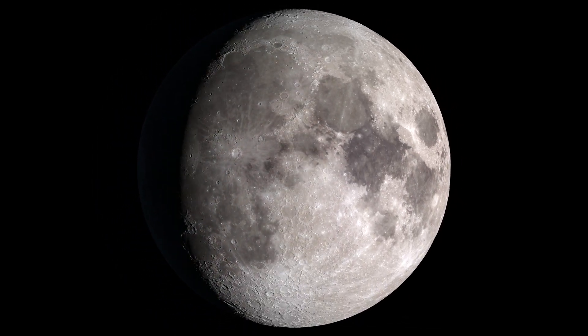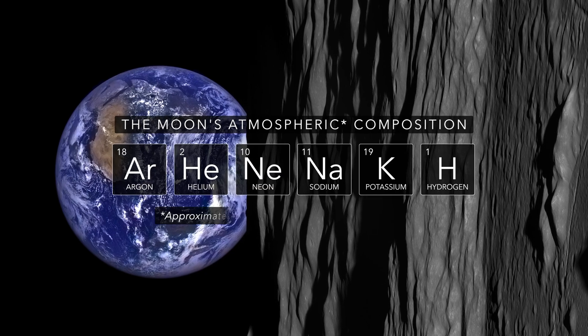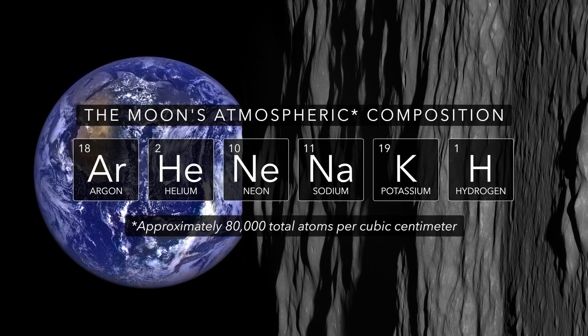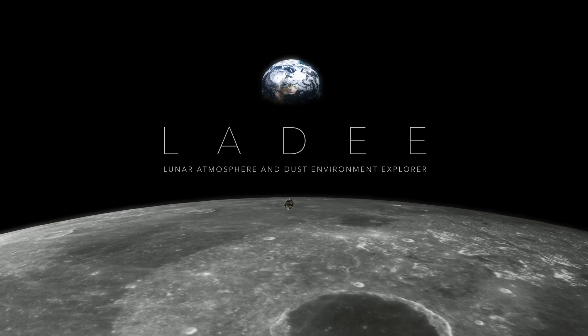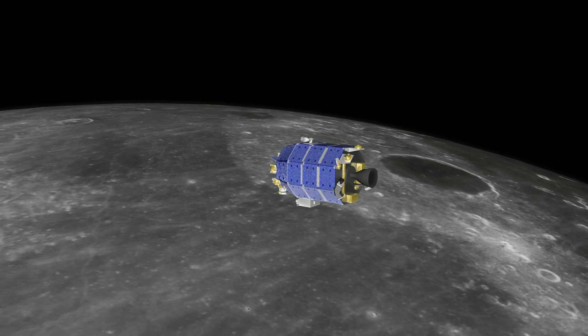Compared to Earth, the Moon appears to be perfectly dry and airless. But in fact, it possesses an extremely sparse atmosphere, barely thicker than a vacuum. From late 2013 to early 2014, a NASA mission called LADEE explored the lunar atmosphere and dust environment. Now, LADEE's observations have led to a new discovery about the Moon's water.